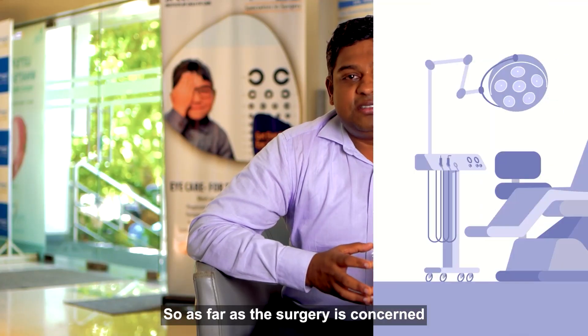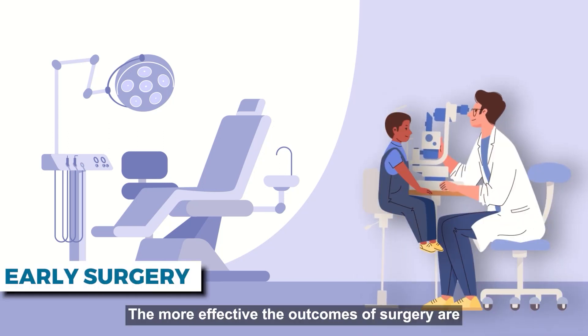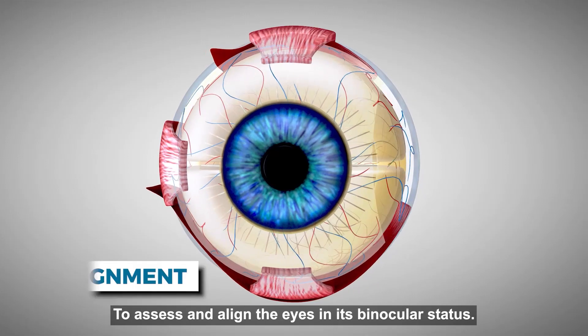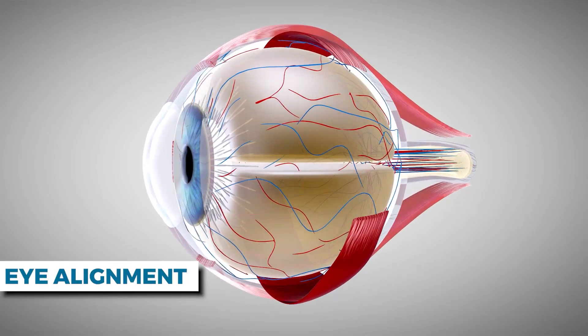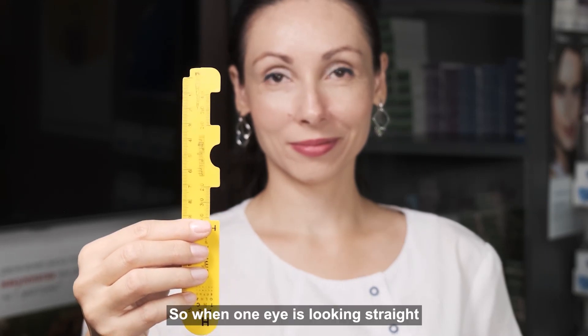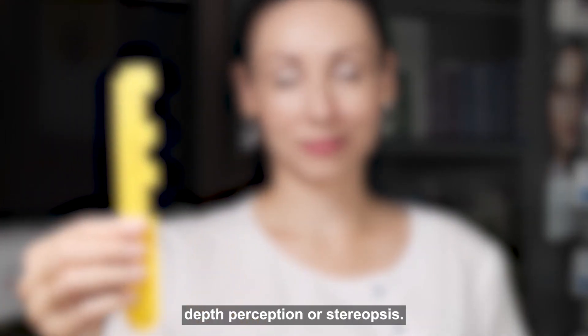As far as the surgery is concerned, age is not the criteria for doing a squint surgery. The earlier we do the surgery, the more effective the outcomes are. The brain gets more time in the early stages of development to assess and align the eyes in its binocular status — meaning to look with both eyes simultaneously at one point of time. When one eye is looking straight and the other eye is deviated, we lose our 3D image, or what we call depth perception or stereopsis.